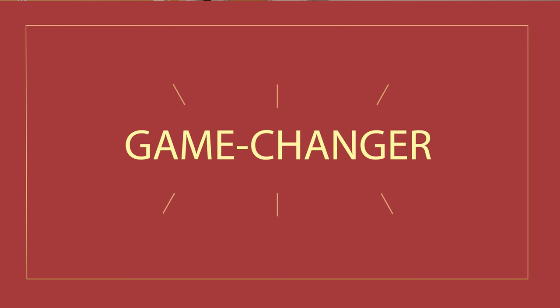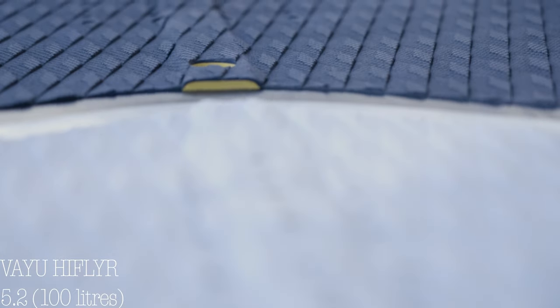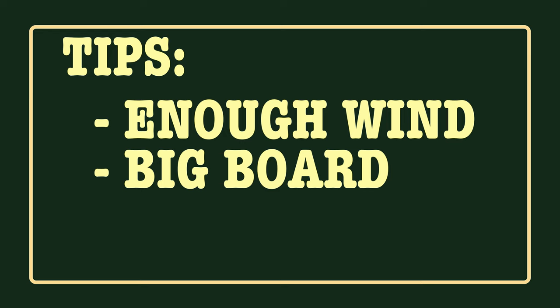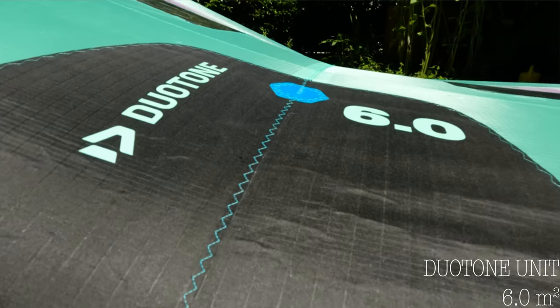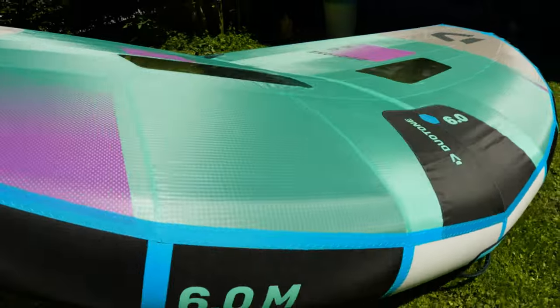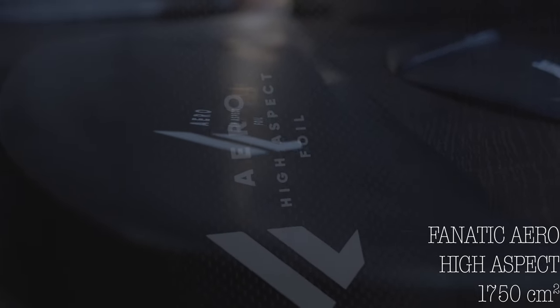Then came our game changer. We bought the Rayo High Flyer with 100 liters. It's a similar size to the Fanatic board, just a little bit thicker, but it was much more stable and perfect to start with. Till then we had two boards for two surfers, so we had to buy a second wing — the Duotone Unit with 6.0 square meters for light wind conditions — and a second foil, a Fanatic high aspect at 1750 square centimeters. Finally we were really ready to learn wingfoiling.